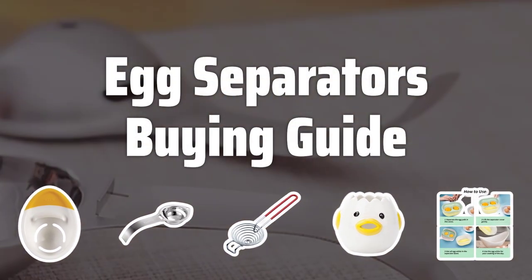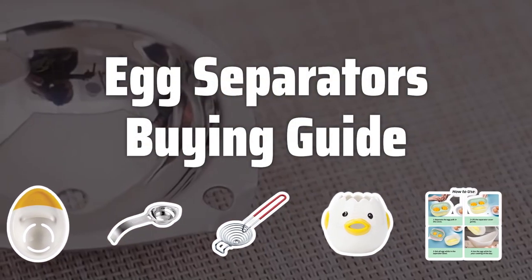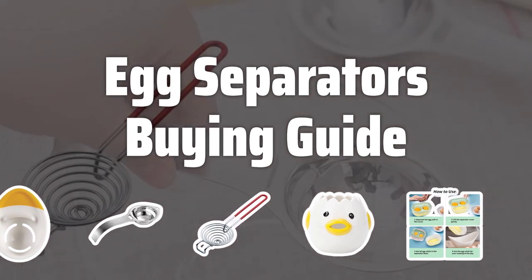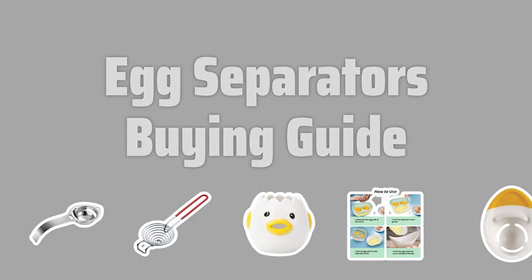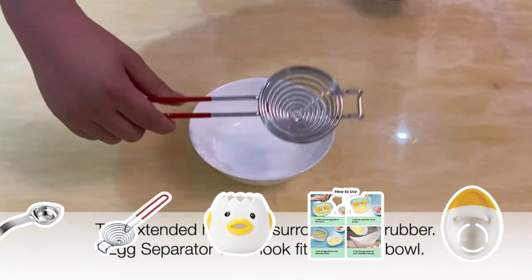Welcome to Top Best Picks. The best egg separators is probably one of the most essential kitchen tools that can make your baking experience hassle-free. With various designs available, choosing the right one can be a game-changer for your recipes.